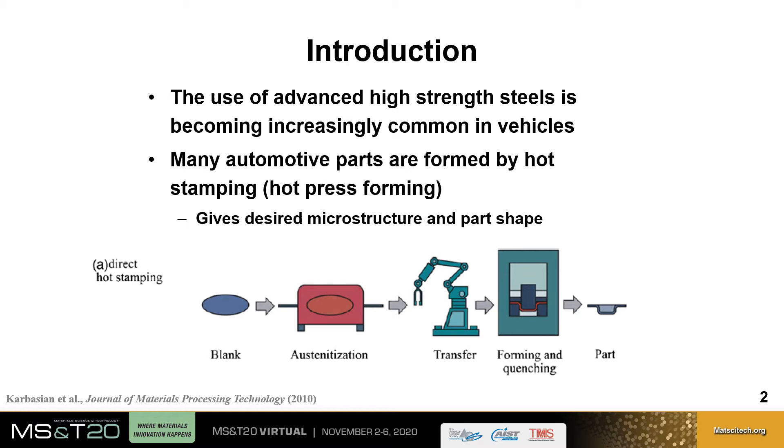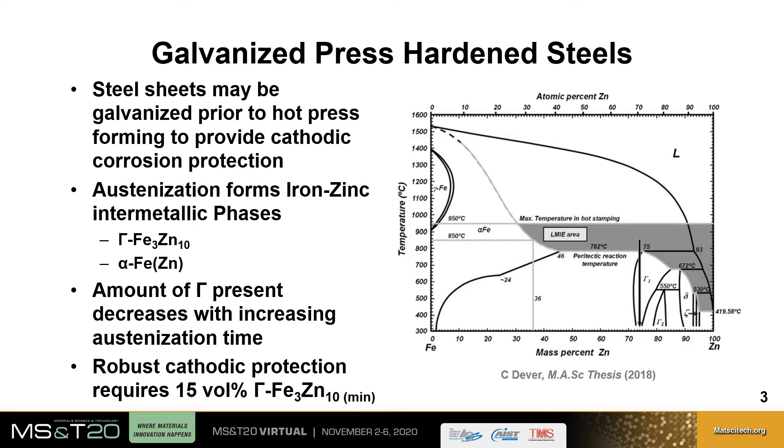The use of advanced high-strength steels is becoming increasingly common in vehicles to improve both vehicle light weighting as well as passenger safety. Many of these automotive parts are formed by a process known as hot stamping or hot press forming, illustrated below. A steel blank is first austenitized in a furnace before being transferred to a die, which simultaneously forms and quenches the part to give the desired microstructure and part shape. It is possible to provide corrosion resistance to the part by galvanizing steel sheets prior to hot press forming, which provides cathodic corrosion protection.